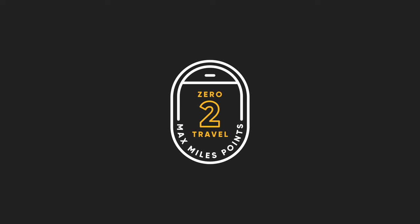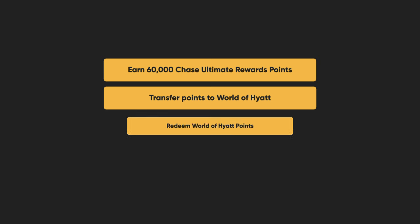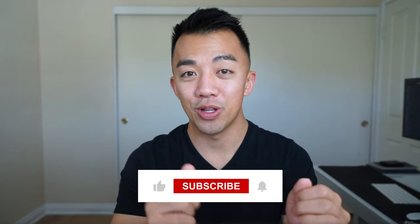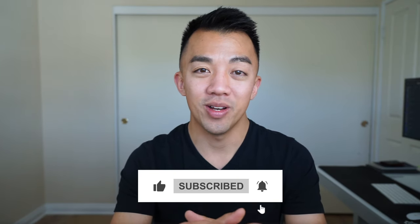That's how you go from zero to travel within 90 days. We went over how to earn 60,000 Chase Ultimate Rewards points, transfer them to Hyatt, and then redeem and maximize those points for up to 12 Hyatt stays. If you have any questions, comment below, and if you enjoyed this video or learned something new, hit the like and subscribe button.